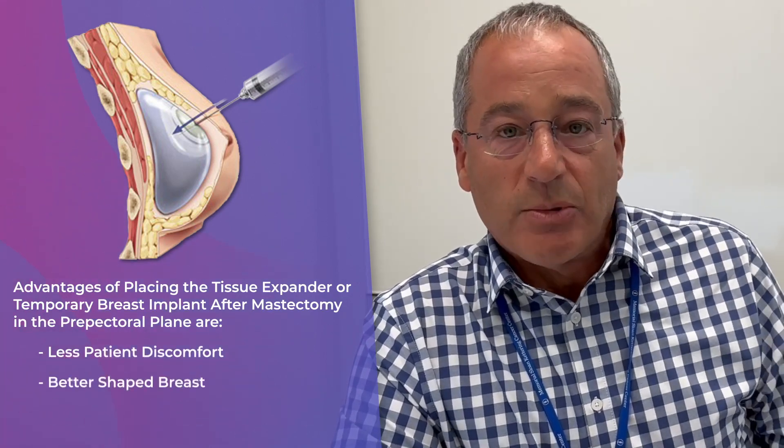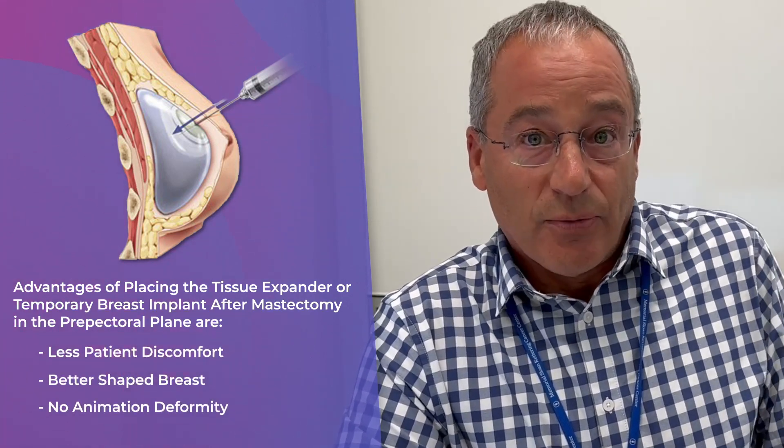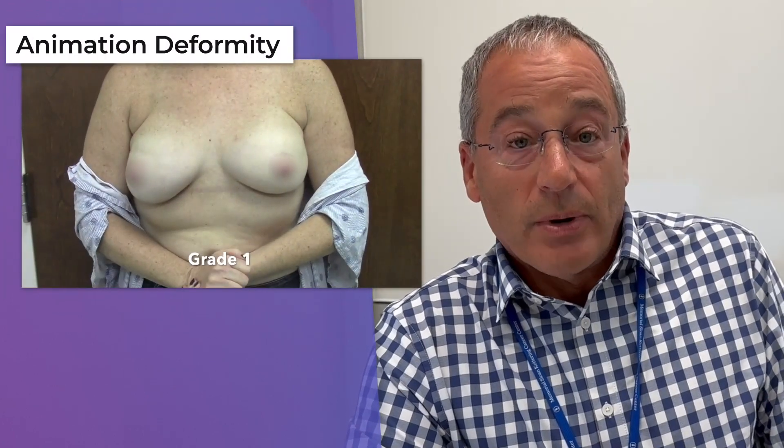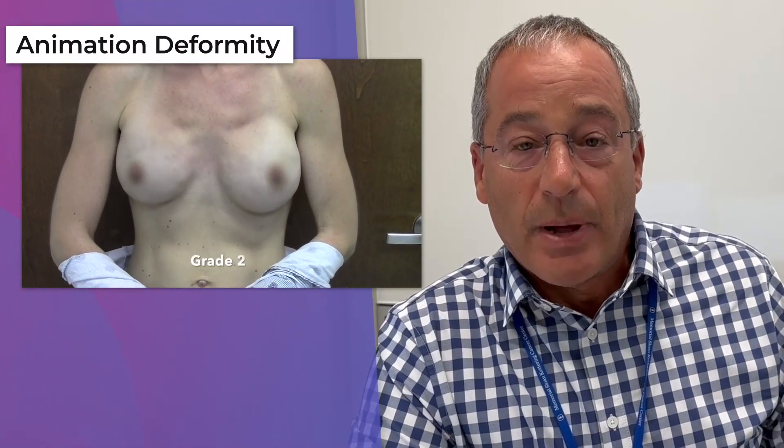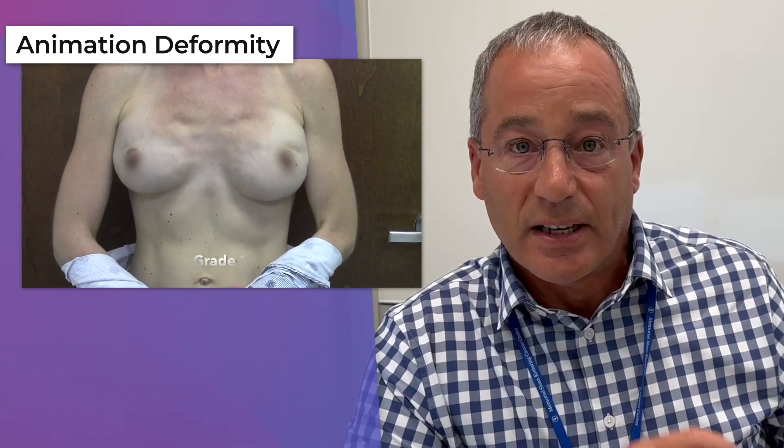The advantage of placing the tissue expander or temporary breast implant after mastectomy in the pre-pectoral plane is less patient discomfort, a better-shaped breast, and no animation deformity. An animation deformity occurs when the breast implant is underneath the pectoral muscle, the pectoral muscle flexes, and it causes the skin to wrinkle. By placing the expander on top, this does not occur.